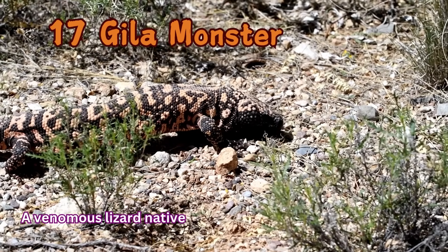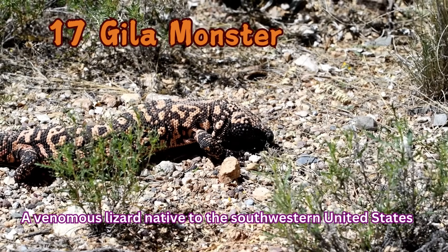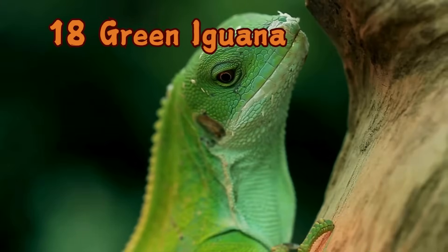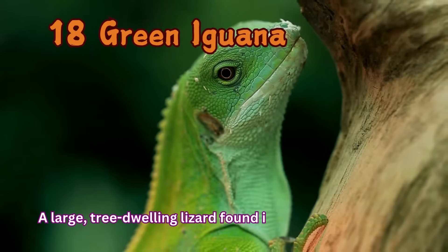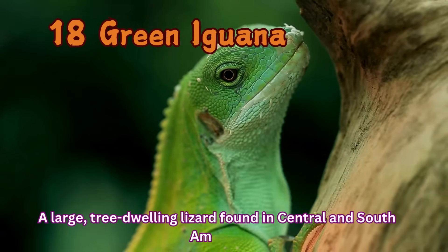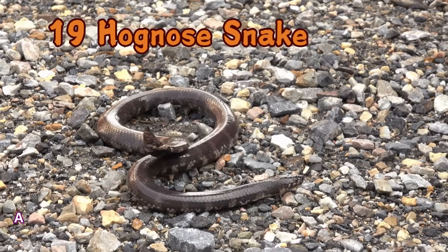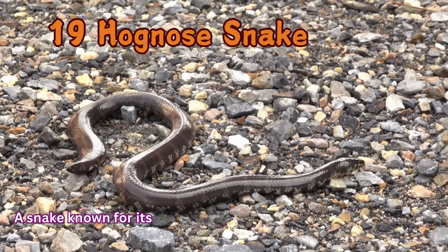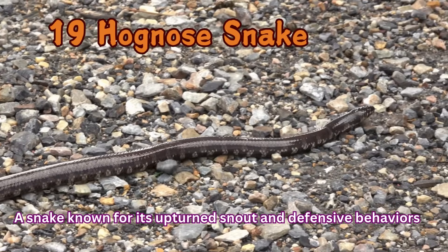Gila Monster: A venomous lizard native to the Southwestern United States. Green Iguana: A large tree-dwelling lizard found in Central and South America. Hognose Snake: A snake known for its upturned snout and defensive behaviors.